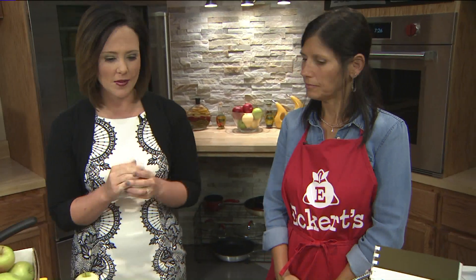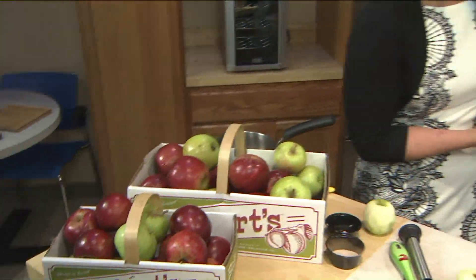Welcome back to the Fox 2 Kitchen. Today is National Apple Dumpling Day, in case you did not know. We're joined now by Sarah Langston from Eckert Farms, and she has got some tips on how to use these apples and maybe participate in National Apple Dumpling Day.